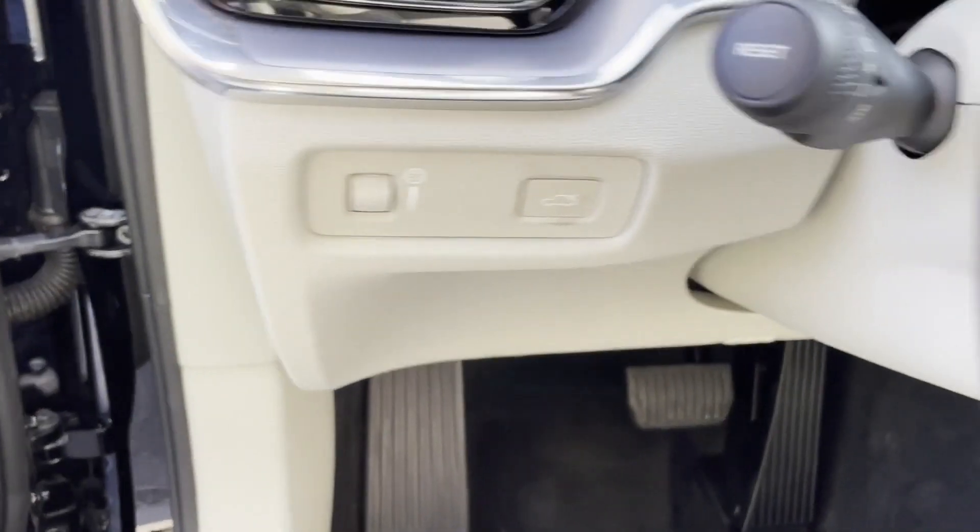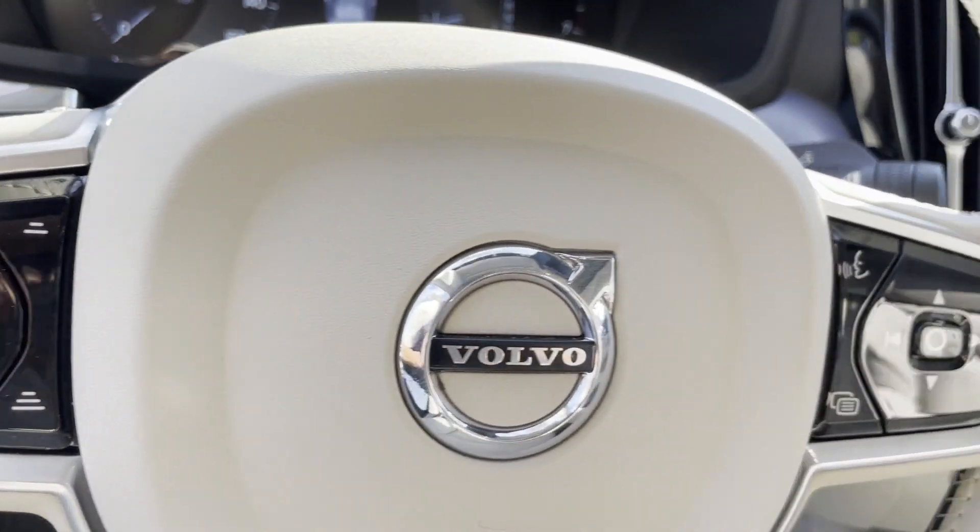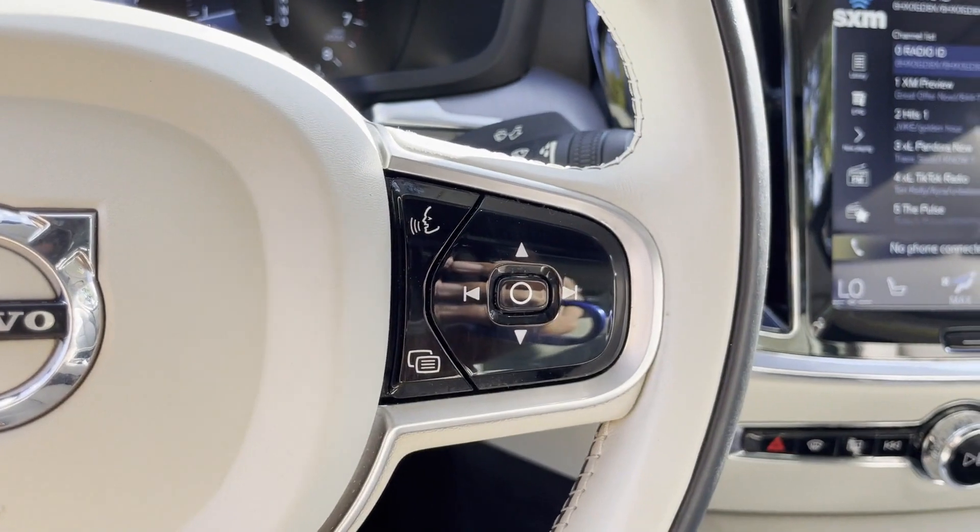Backup camera, passenger seat adjustable lumbar support, memory seat, power driver seat, power passenger seat, and pass-through rear seat.